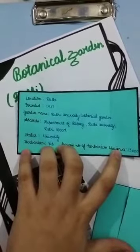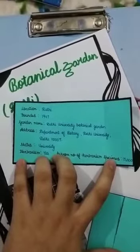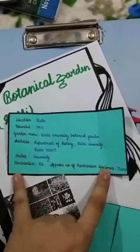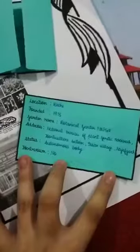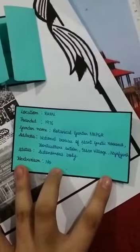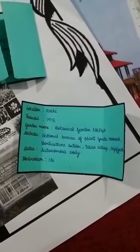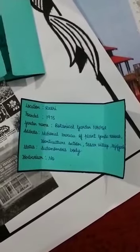The first garden is Delhi University Botanical Garden, address: Department of Botany, Delhi University, Delhi 110007, status: university herbarium. Approximate herbarium specimens: 13,000. The second botanical garden in Delhi was founded in 1976 — NBPGR, the National Bureau of Plant Genetic Resources, horticulture section, status: autonomous.